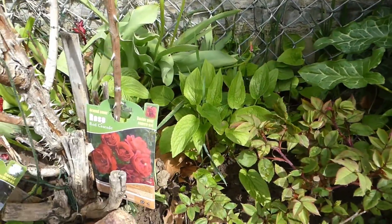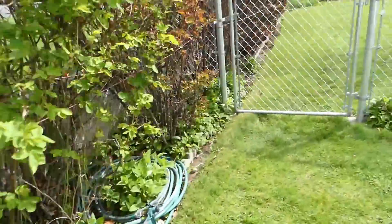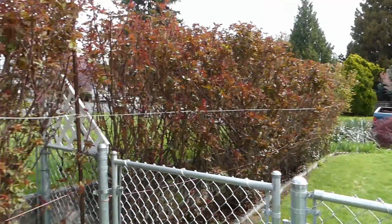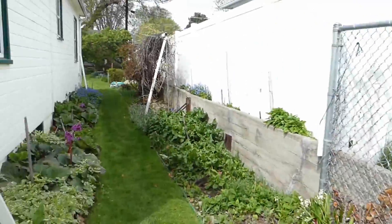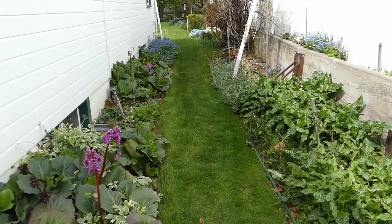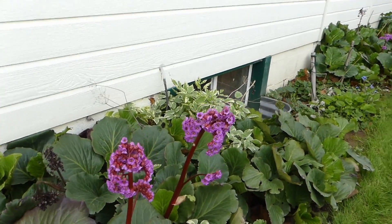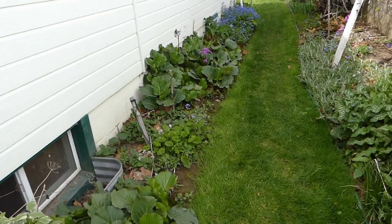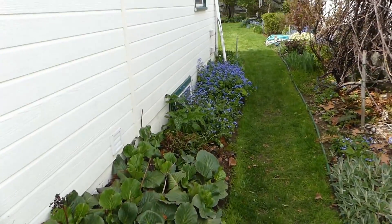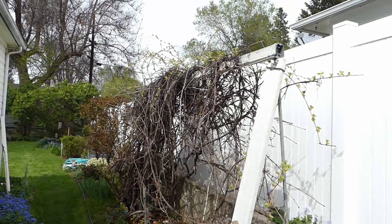Beautiful red rose right here. As you can see, these roses are just babies right now. We're going to go up this way first, around the back, the north side of the house — everything is looking awesome. The grapevine is starting to bud out.